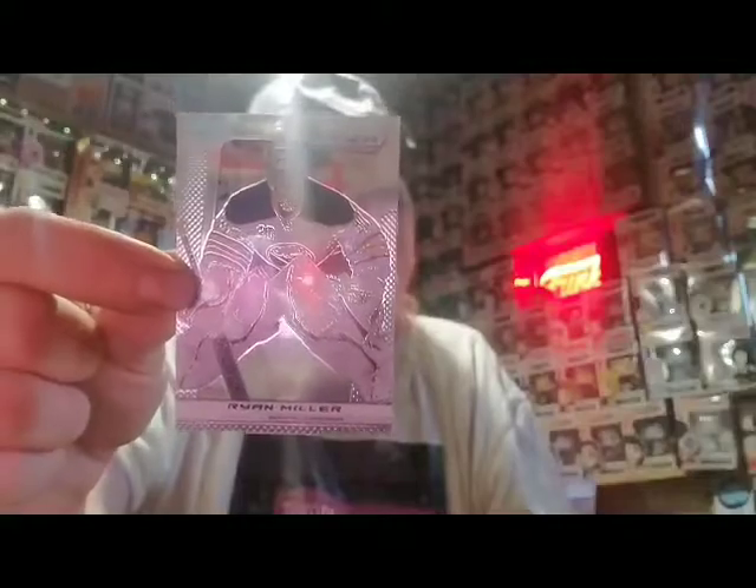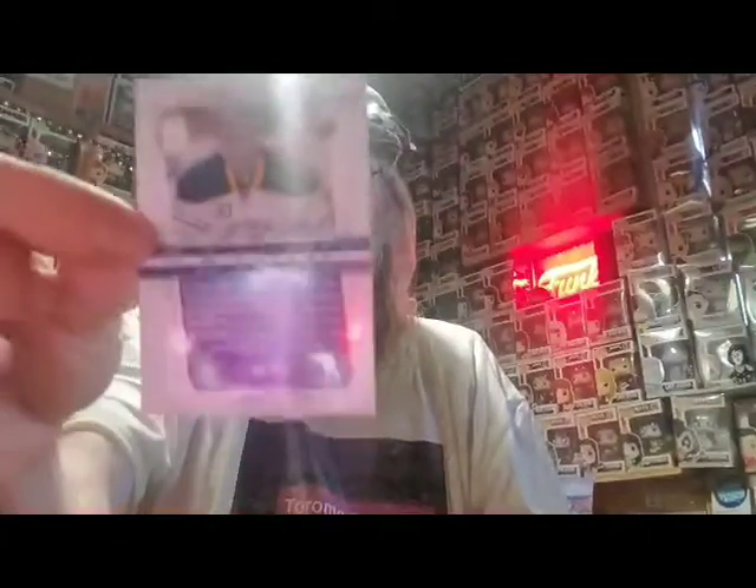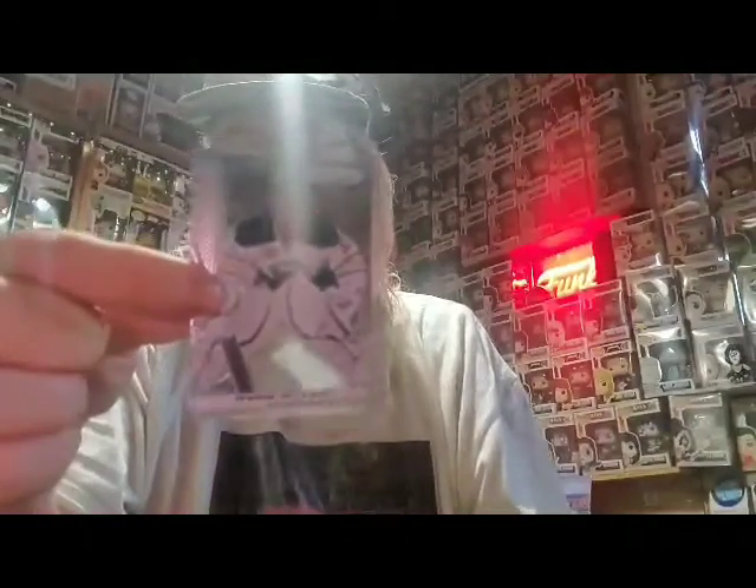Next player here is a great player for the Buffalo Sabres — Ryan Miller. I think the Leafs should have acquired him years ago. Good player there. This is actually a very shiny card right there, so hopefully the shine isn't glaring too much on the camera, because it's a really shiny card.